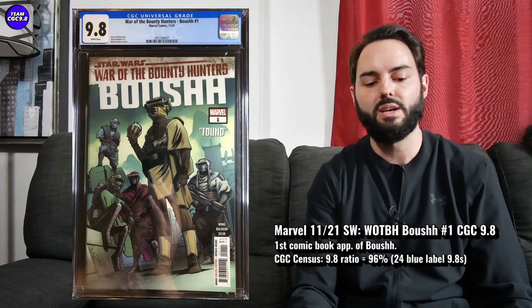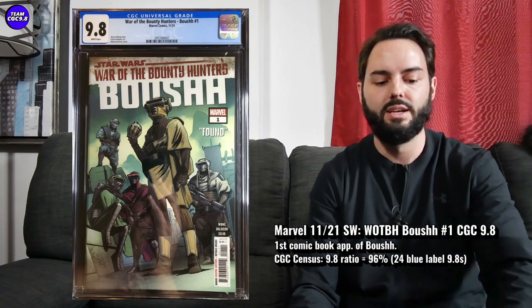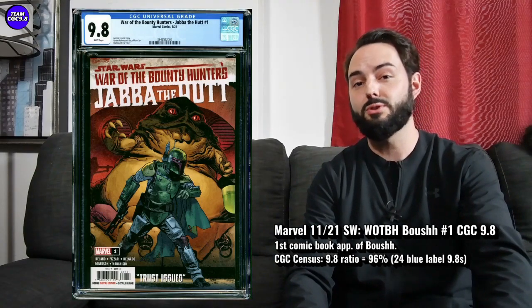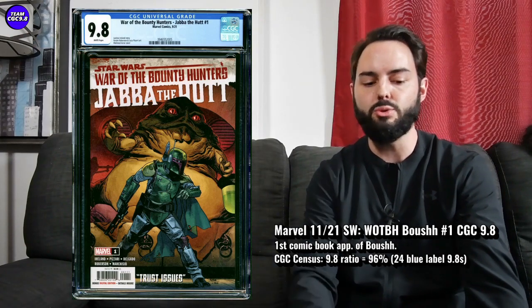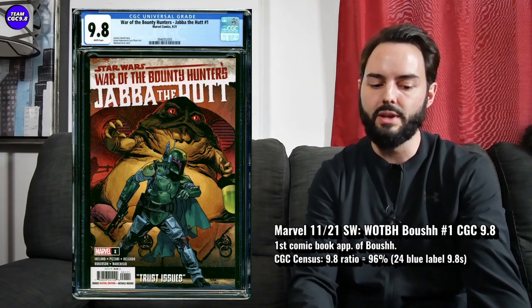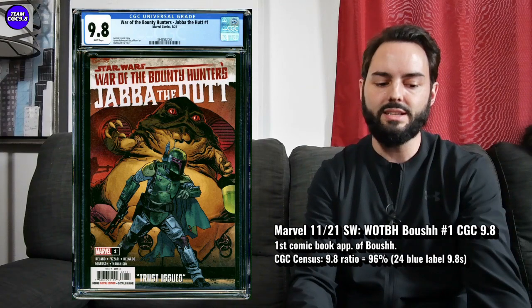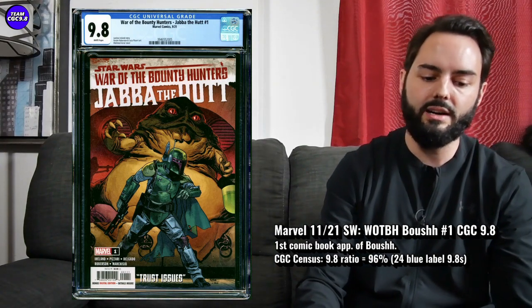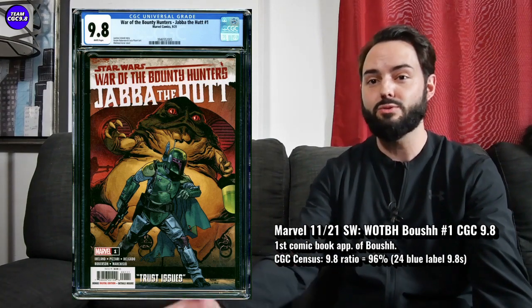In the first print there are 24 9.8s in a blue label, 96% is the 9.8 ratio. I saw one sell for $32 in that first print and I think there's one on eBay for about $50 or so. The two-for-one here is Jabba number one — Star Wars: War of the Bounty Hunters, Jabba number one is the first appearance of Deva Longpop, a new bounty hunter that's looking pretty cool. That one in the first print is a similar value, maybe $50 to $60 — maybe about $10 more.